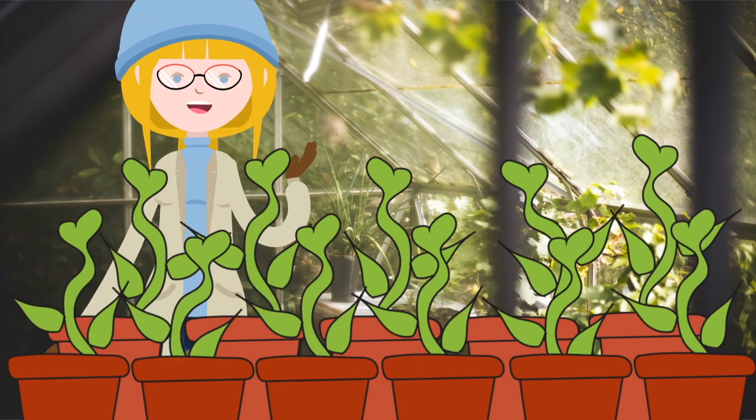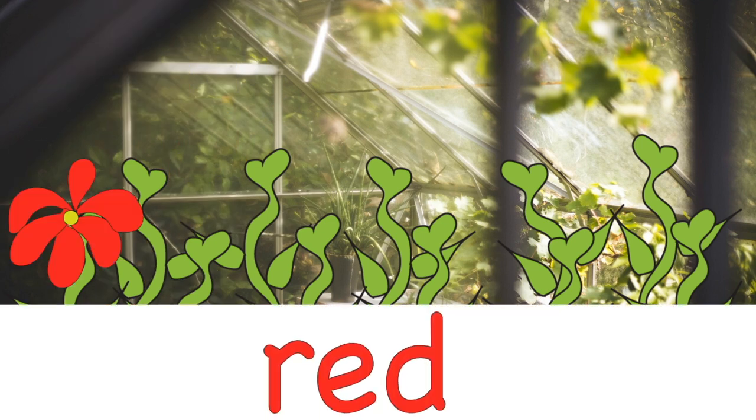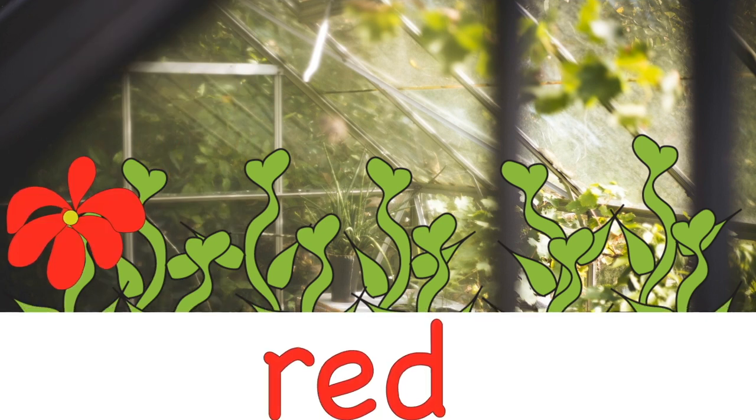Let's say the colours again. Red. Purple.